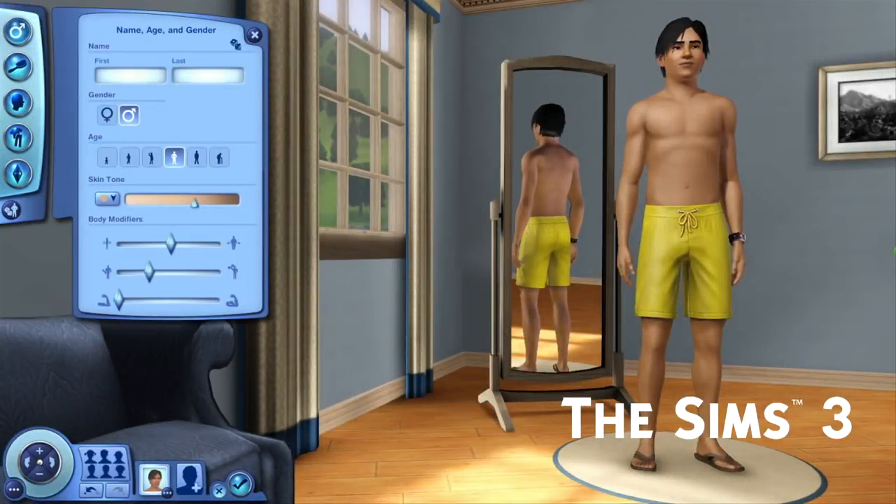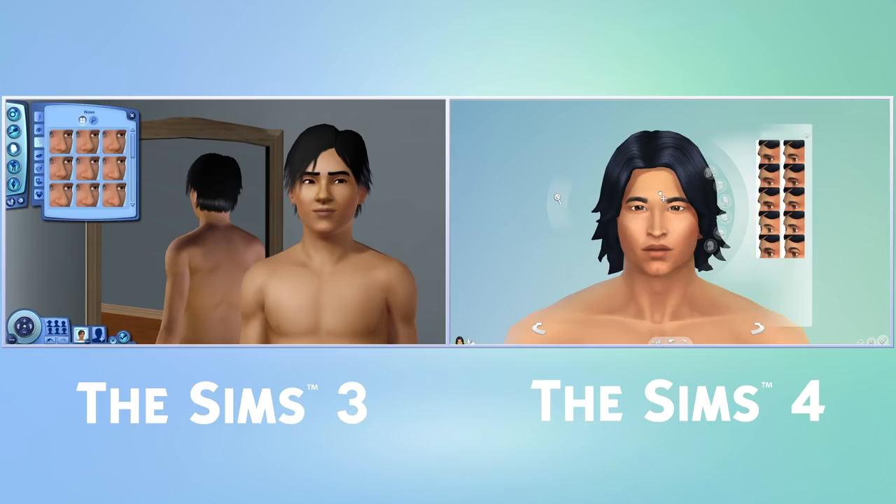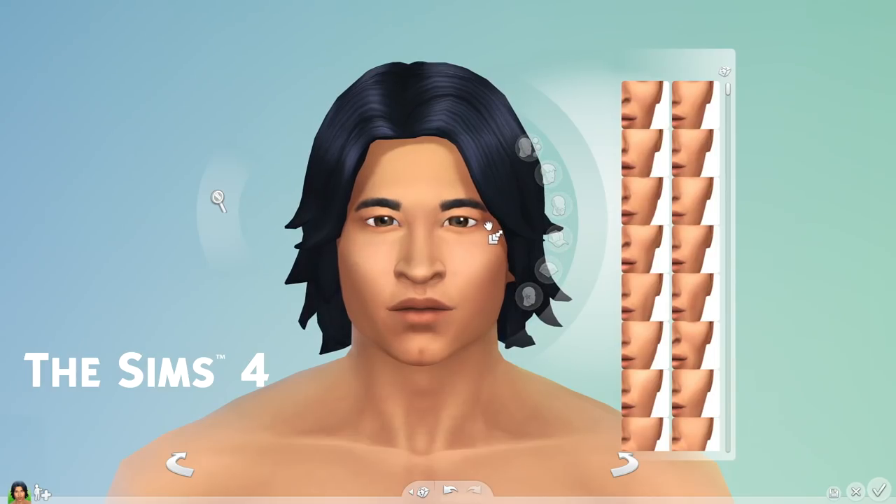In The Sims 3, I could make a lot of different looking Sims, but I had to work through multiple menus to create the Sim I wanted to. In The Sims 4, direct manipulation makes creating Sims faster and easier.